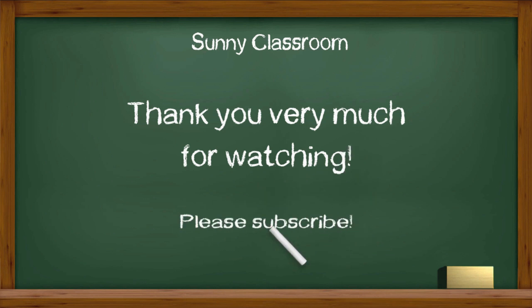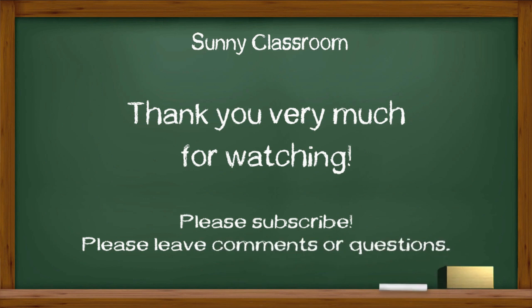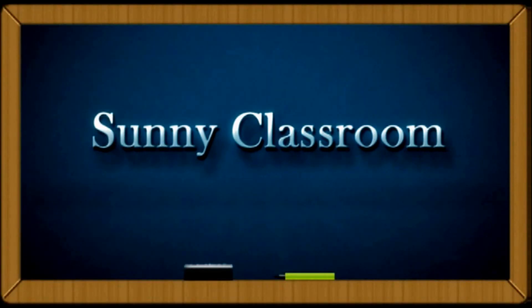Thank you very much, and see you next time. Don't forget to subscribe. If you want to subscribe to the channel, please give me a thumbs up.